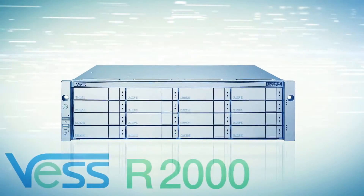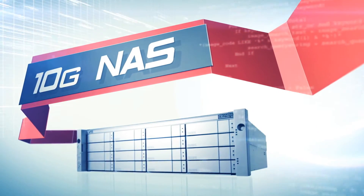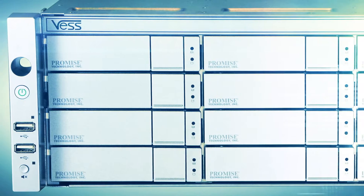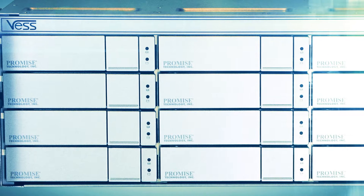The VESR2000 is a high-availability NAS solution providing 10 Gigabit Ethernet support, which is 10 times faster than standard Gigabit Ethernet. This high bandwidth enables blistering fast transfer speeds that increase productivity and delivers the high performance essential for virtualized environments.